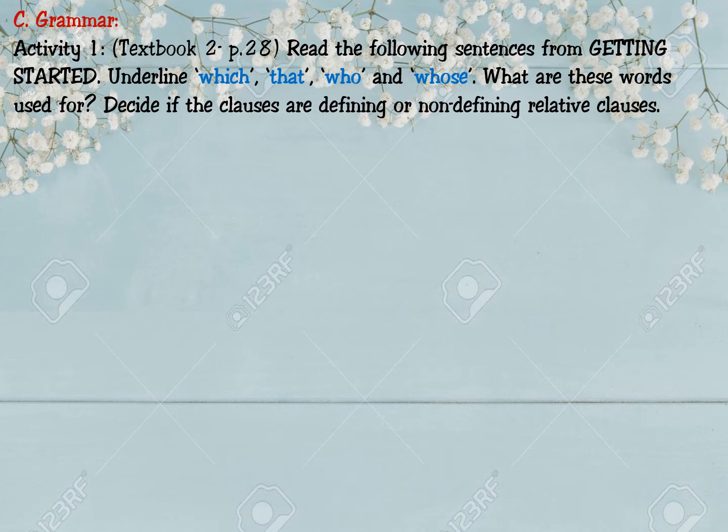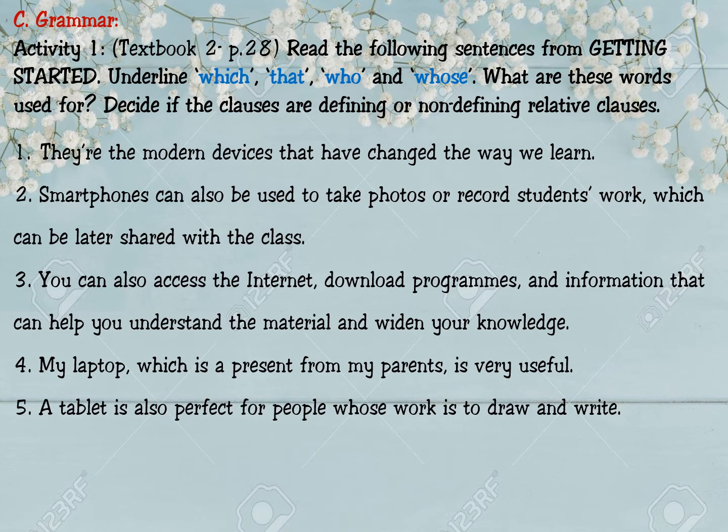Now we move to Grammar. Activity 1, Textbook 2, page 28: read the following sentences from Getting Started. Underline which, that, whose, and who. What are these words used for? Decide if the clauses are defining or non-defining relative clauses. There are five sentences. You have one minute to underline the relative pronouns and identify the clause types.